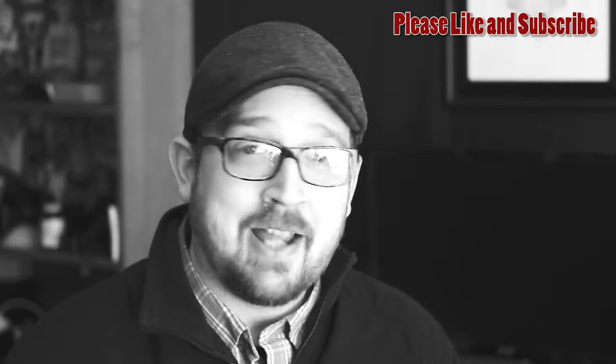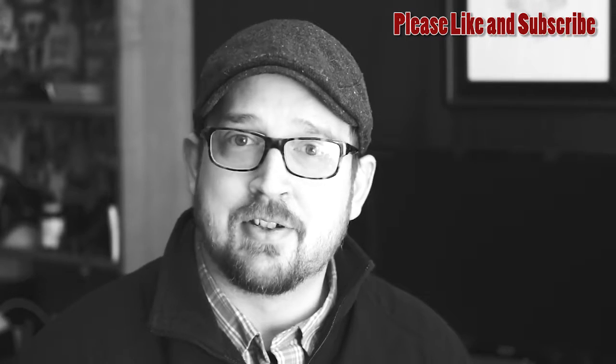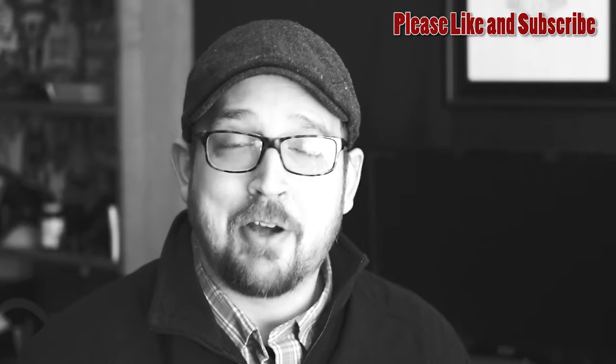Before we jump right into it, I'd like to let you know that I enjoy your comments and I want to engage in discussion. So please, if you find this video helpful, leave a like, hit that subscribe button and toss a comment down below.